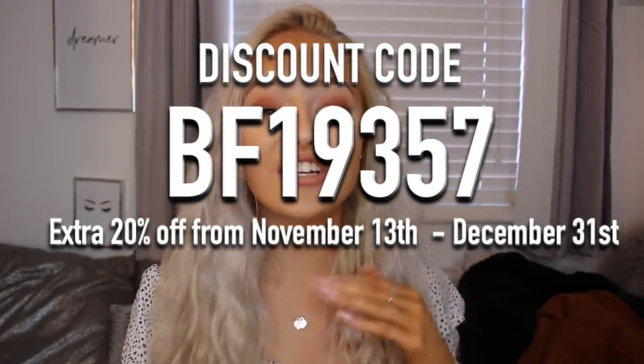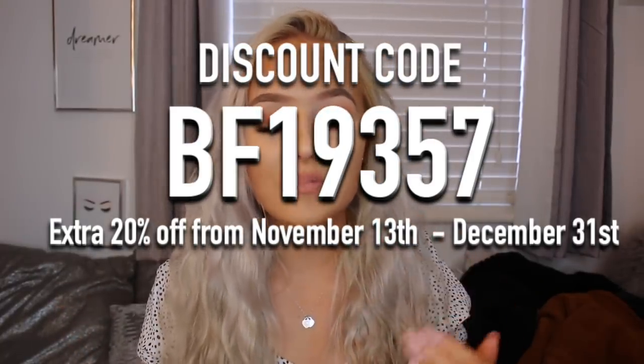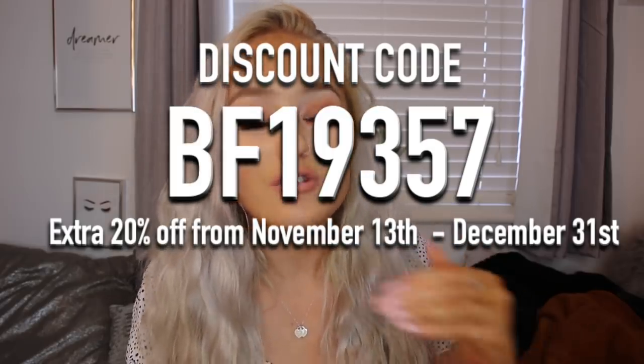A little insider: SHEIN actually adds 500 new styles to their website every single day, so you are going to be able to find what you're looking for. I'm honestly obsessed with SHEIN — I'm actually wearing this top today which is from SHEIN, from the last haul I believe. I hope you guys enjoy this video, smash the like button, and without further ado, let's just get on with this haul.